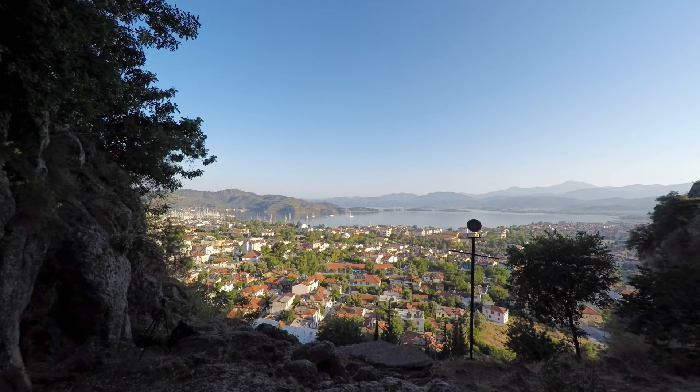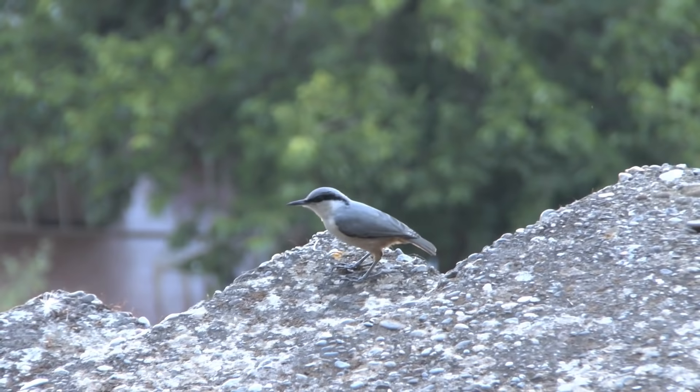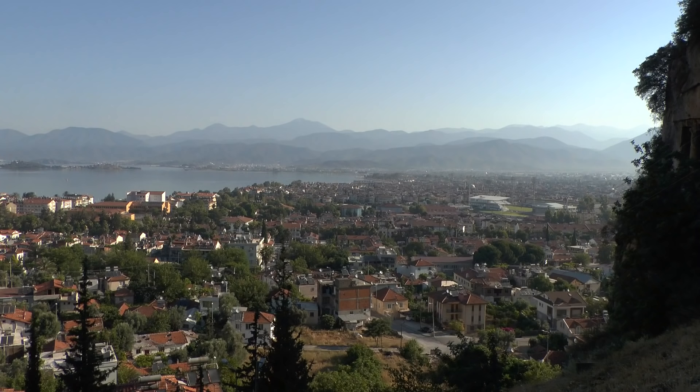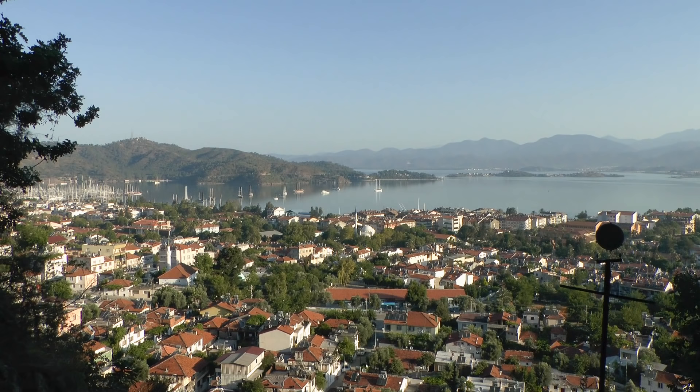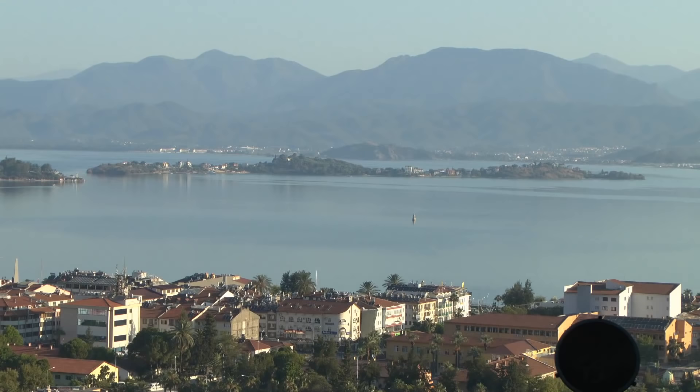As I sat there looking out I could hear this little bird. Here he is — he's a rock nuthatch. There are always around the ruins in Turkey. And then I found his nest, which was lodged in between some of the carved stone.